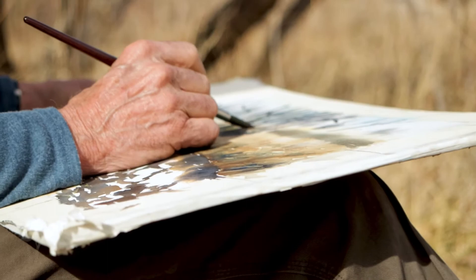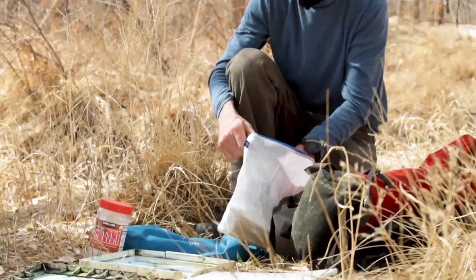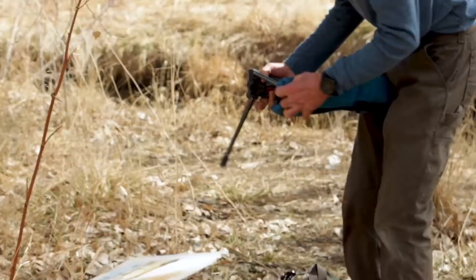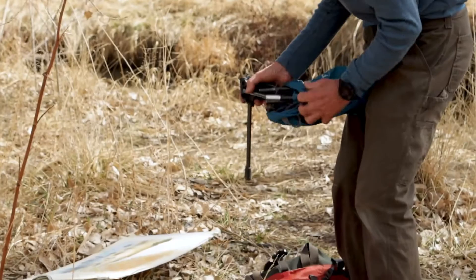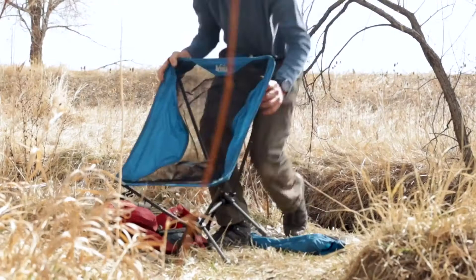The supplies I take are a little packet of Winsor & Newton paints — they're quality paint — and the paper is also high-quality Arches paper. A set of paintbrushes, and the chair that I'm so much in love with, and a jug of water if I need it. I'm all set up in just a compact area here, ready to paint.